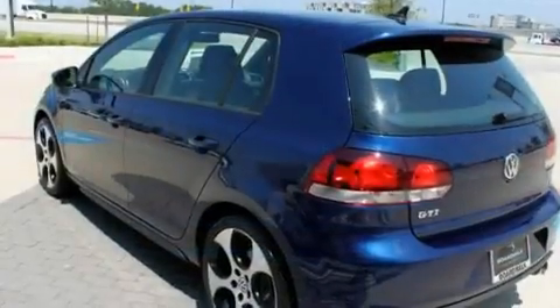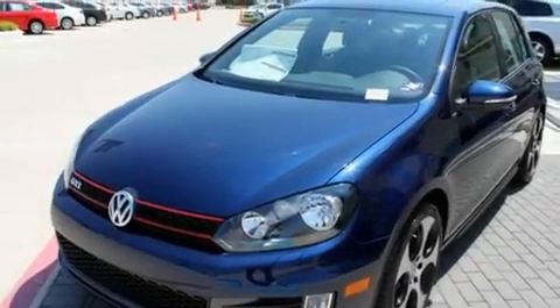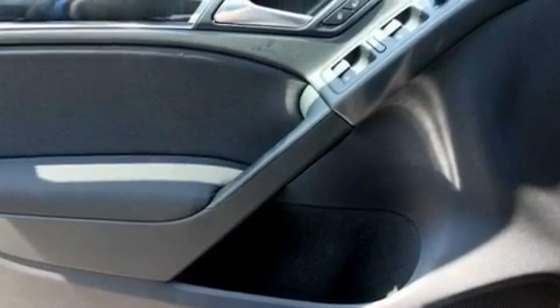Its top features include heated seats, air conditioning, cruise control, a CD player, a leather-wrapped steering wheel, a turbocharger, heated washer fluid, a low tire pressure indicator, heated side-view mirrors, and a sunroof that enables you to fill the cabin with fresh air at the push of a button.